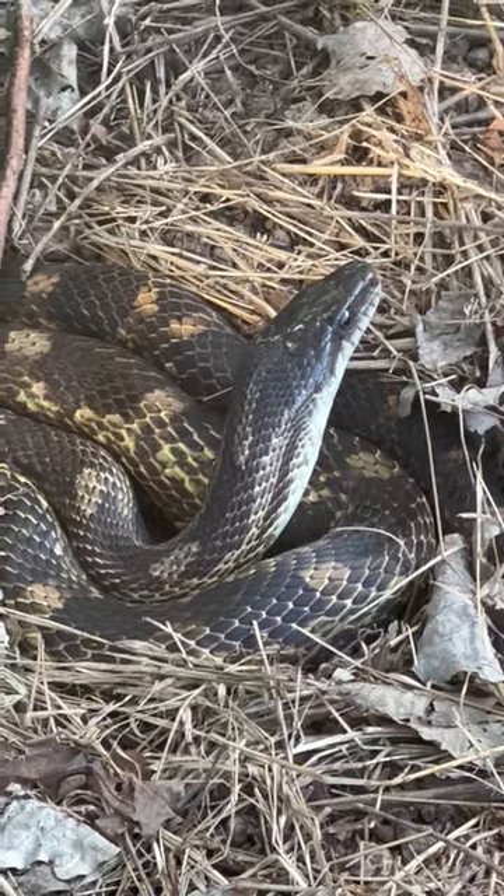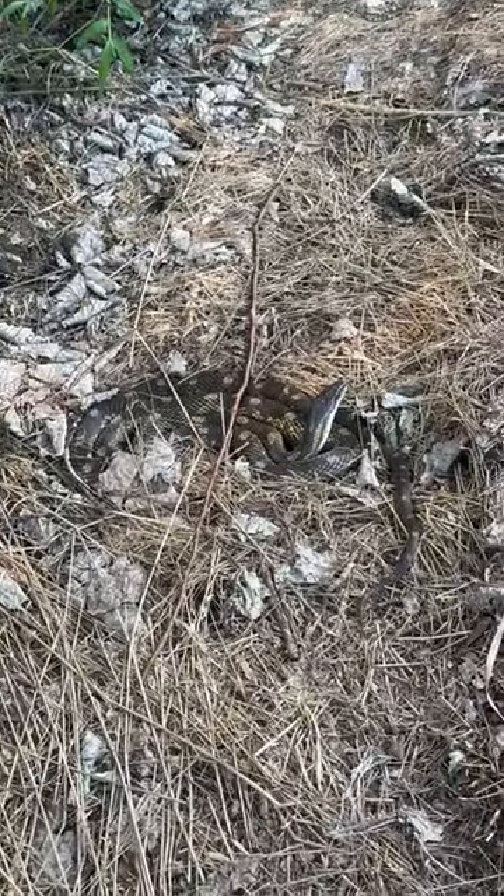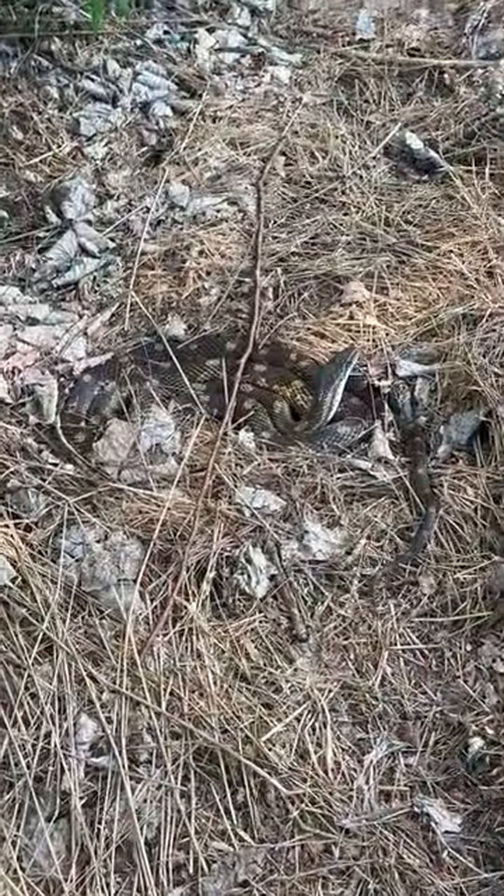I can't remember the last time I flipped a rat snake. Super duper cool. This is the third species of snake that I've got under this piece, so it is definitely turning out to be a great spot, but I'm just going to leave this guy to it.